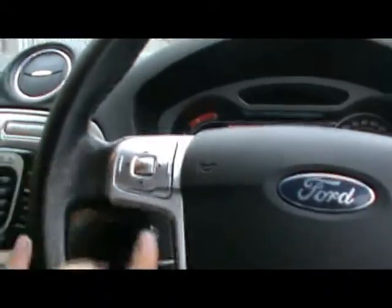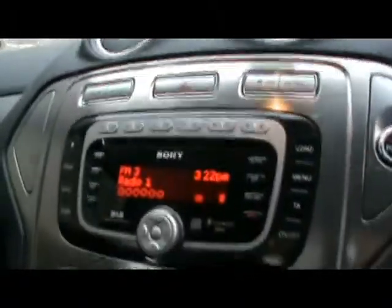Exactly the same in the front, and both front seats are heated as well. We have a multifunction steering wheel with cruise control. Over here we've got a Sony DAB digital radio, 6-CD changer and auxiliary input, which you can find just in the glove box down there.